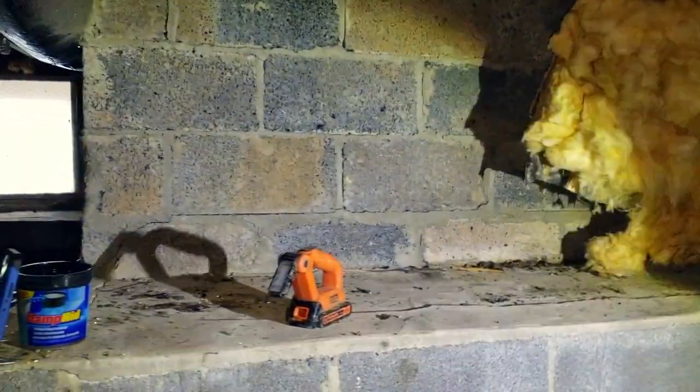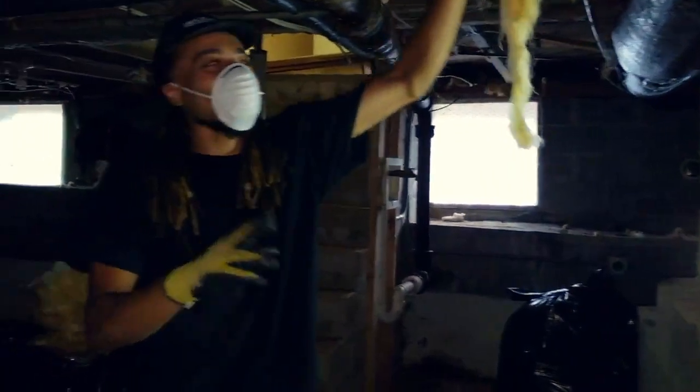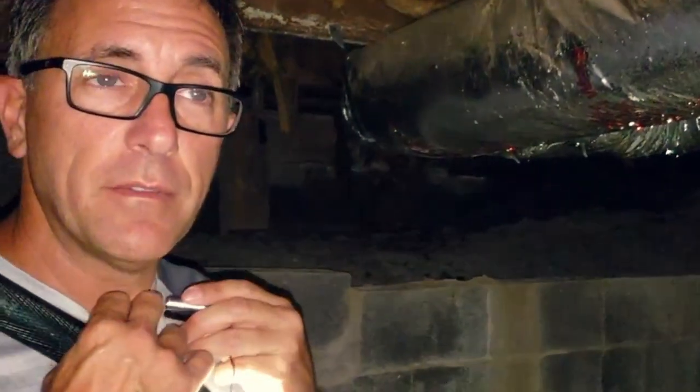We're going to take that wall down and put some more blocking in. That's Bobby, one of my guys — he's a very good worker, all my guys are great workers. They're taking out the insulation right now, watching out for snakes that may fall on their heads. Then they're going to do a mold and fungus wipe-down. I didn't charge the customer for the mold wipe-down.